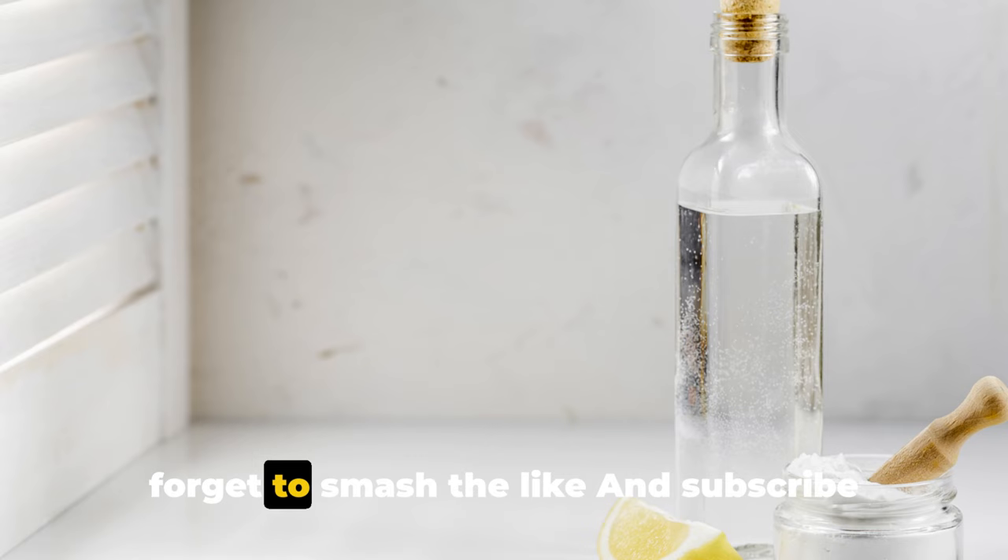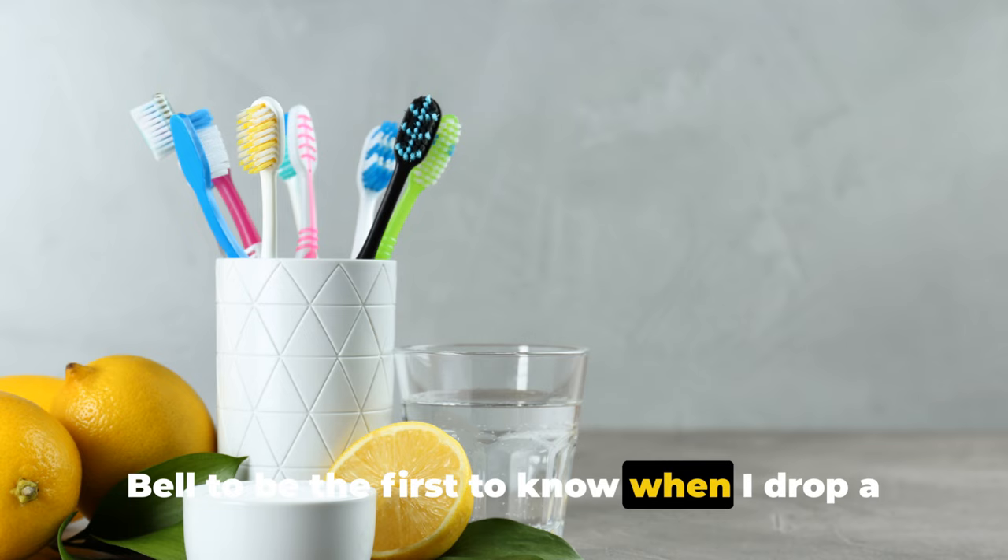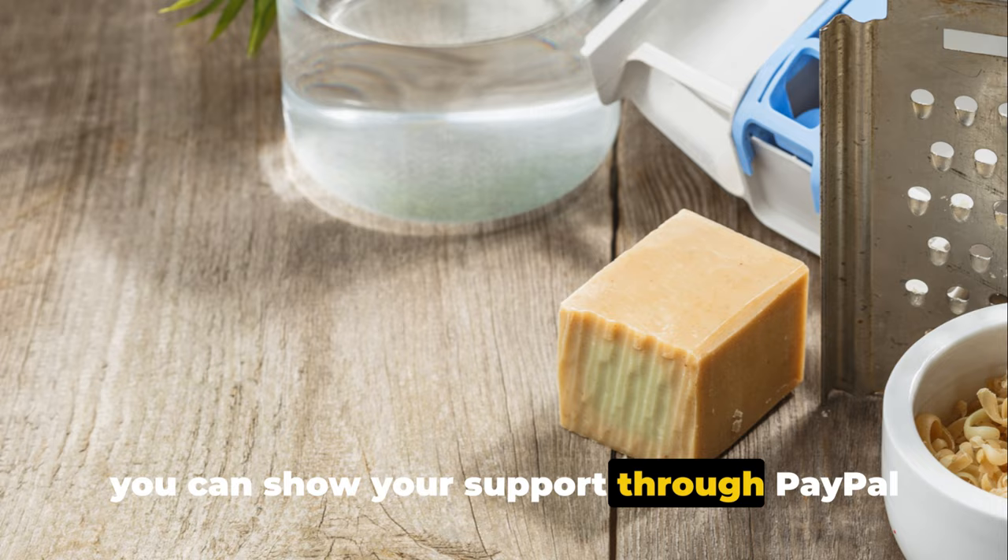Don't forget to like and subscribe, and click on the notification bell to be the first to know when a new video drops. If you find value in these videos, you can show your support through PayPal or Cash App — the links are in the description. See you next time.